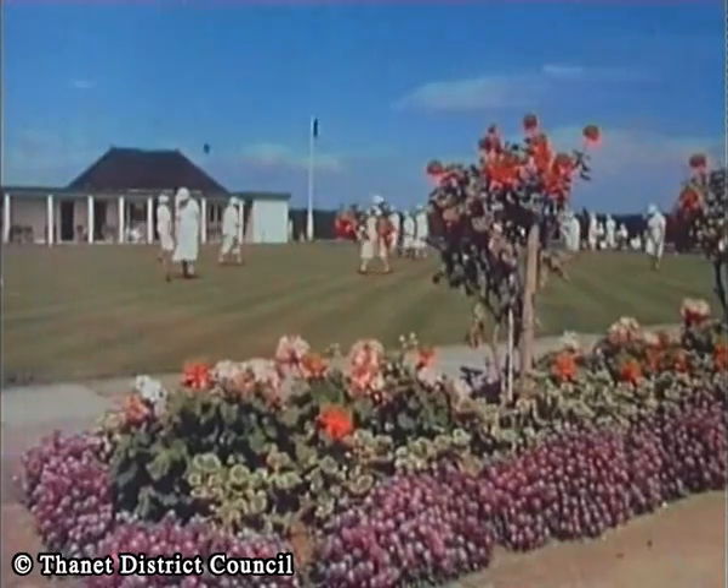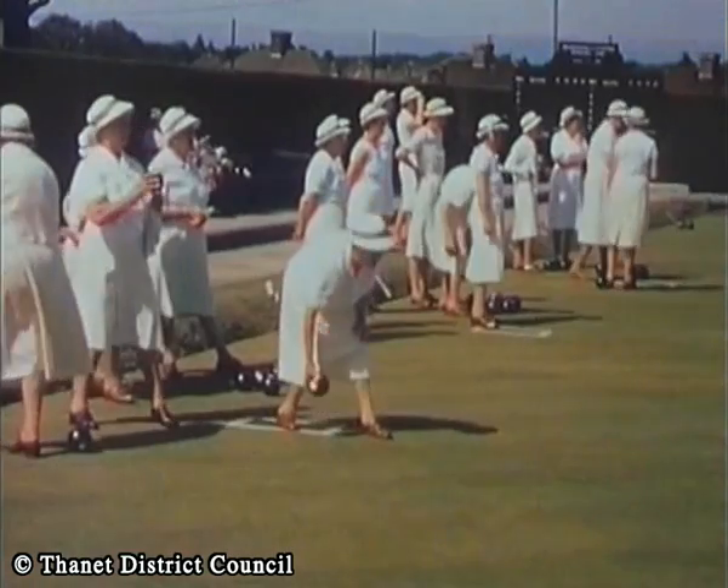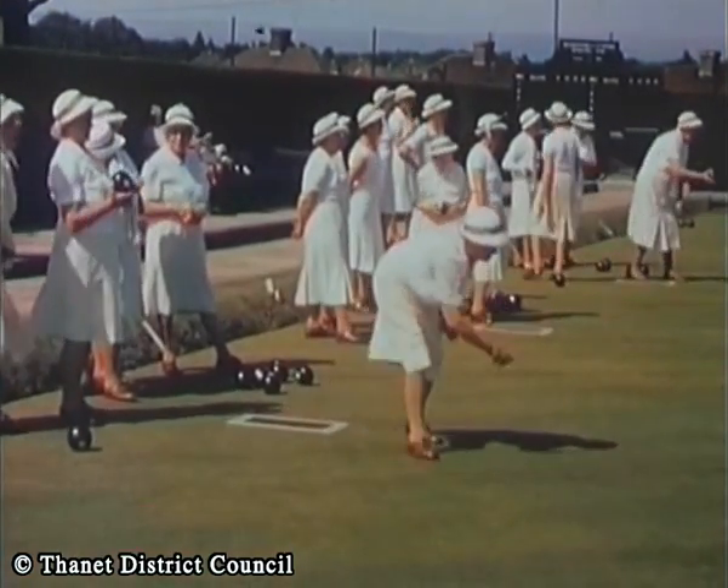If you like exercise, there's plenty of activities going on for you to join in.